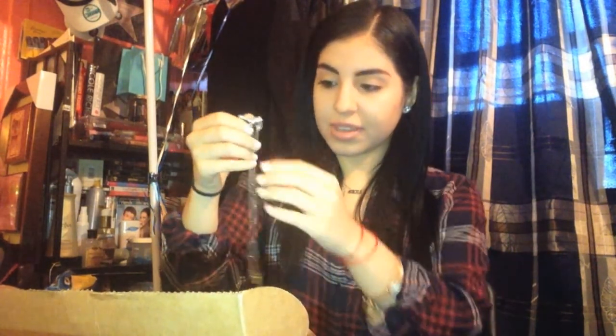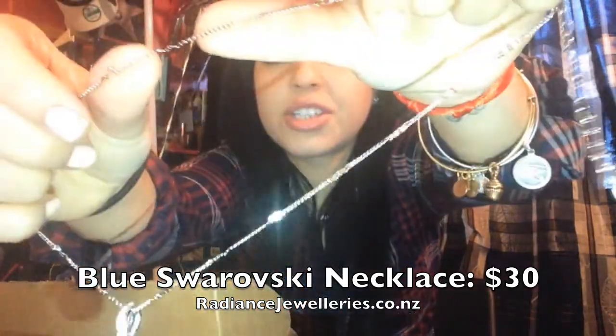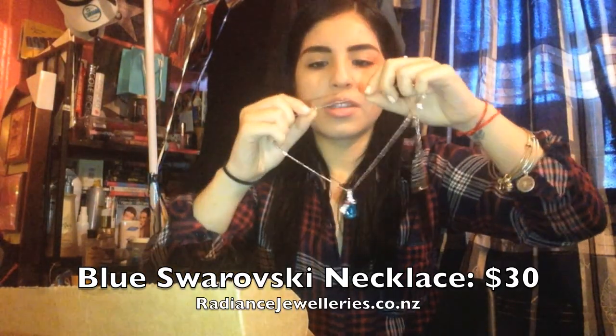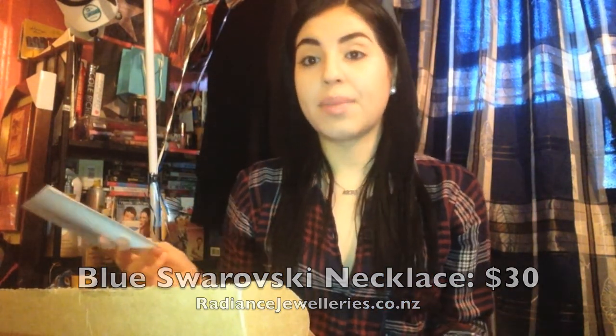This necklace — I thought it was like messed up but no, oh my god, look at that. It's gorgeous, everything about it. The chain I thought was damaged but it's not, it's just little swirly links. This thing is amazing, I love it. It retails for $30, which is way over my box price. It's called the Blue Swarovski crystal pendant necklace, and it was made exclusively in New Zealand — that's insane.